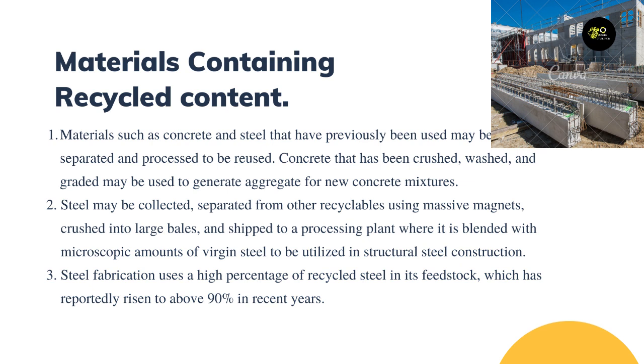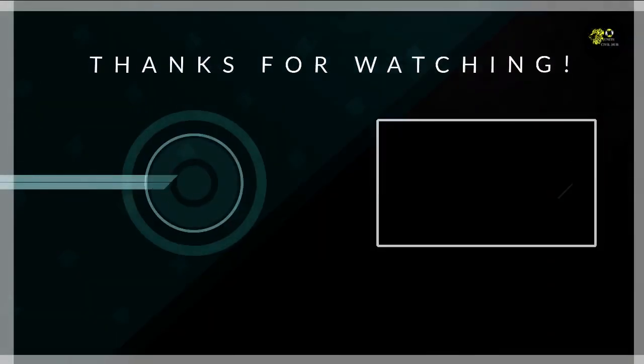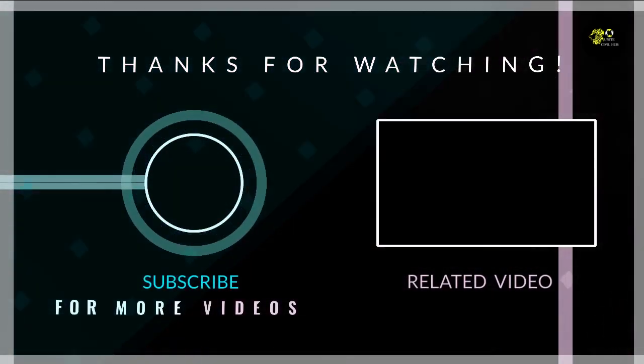At the processing plant, steel is blended with microscopic amounts of virgin steel to be utilized in structural steel construction. Steel fabrication uses a high percentage of recycled steel in its feedstock, which has reportedly risen to above 90 percent in recent years. That's it for this video — if you like it, hit like and comment down below. Thank you for watching.